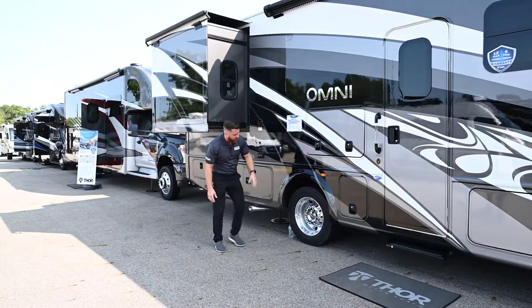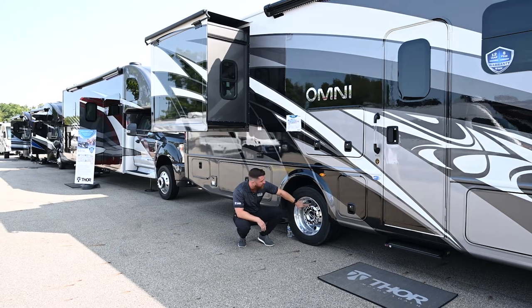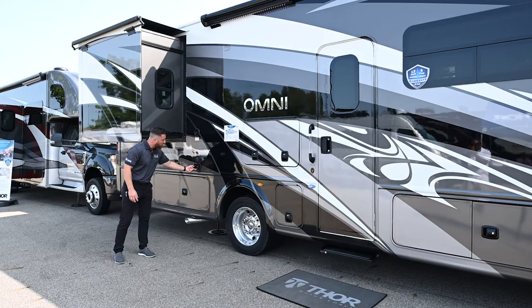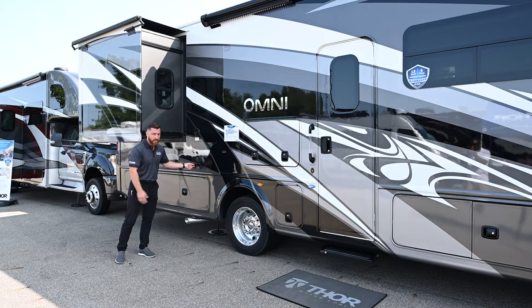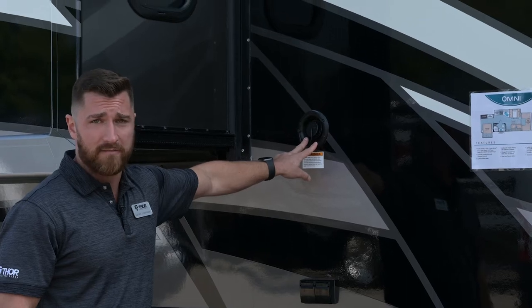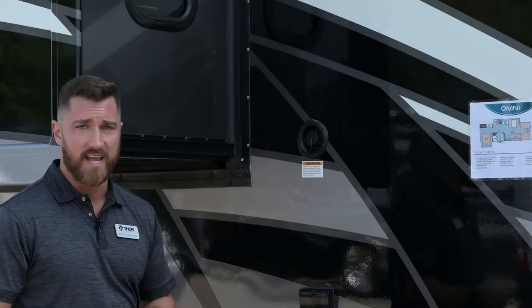On the rear wheel you'll notice a valve stem extender for the inside tire, allowing you to check and add air pressure much more easily. There are 110 outlets here so you can charge a phone or other appliance at your campsite. This is your fresh water fill — a gravity fill requiring no pressure, just a water supply poured directly into the fresh water tank.